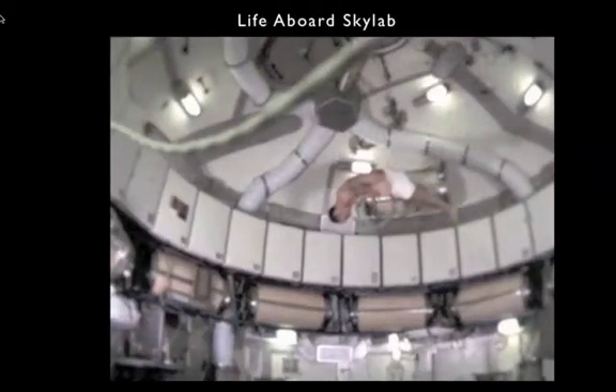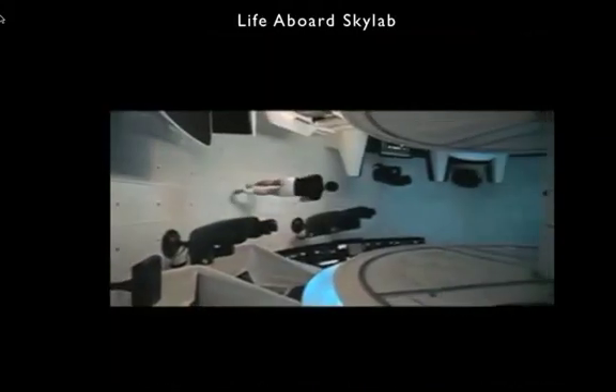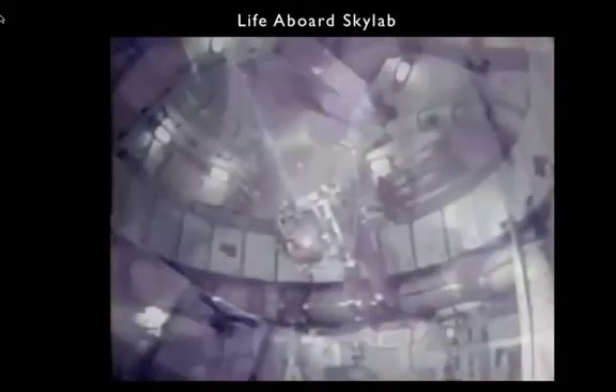Here's Bean, who was a gymnast in college, doing weightless gymnastics. Now this next clip is not from Skylab — it's from the movie 2001, done inside a rotating set. But Pete Conrad actually did this same maneuver on Skylab. There he is.